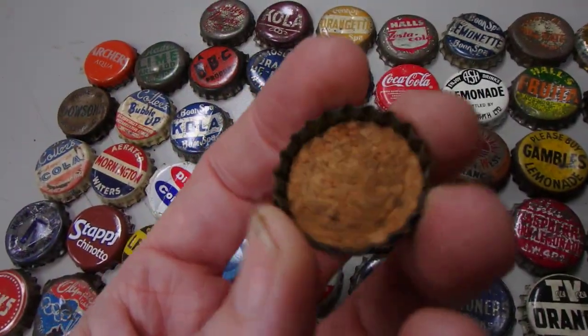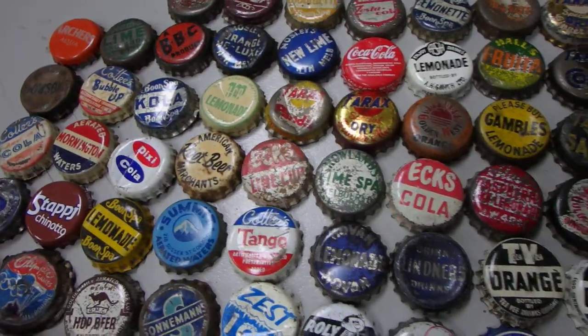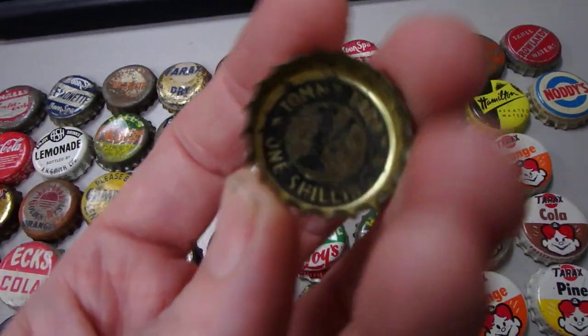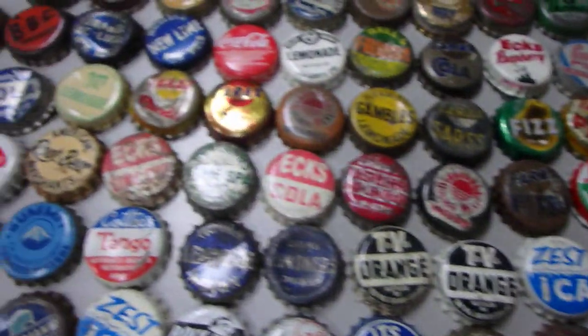Most of these are the old corkback ones — remember those? And that's a one shilling. So obviously I think they're all pre-65.